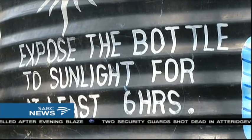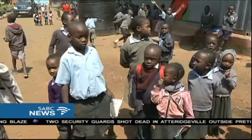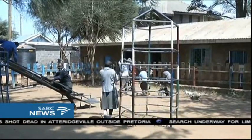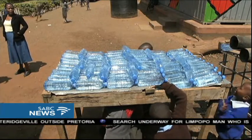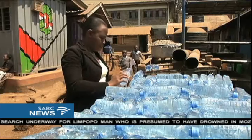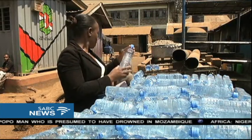It is not just households that are using SODIS. This is Church of God Primary School in Kibera. Every day the school puts out 200 bottles on a tin roof in the school compound. For them, this technology could not have come at a better time. We find that we avoid a lot of absenteeism. There are no sicknesses in the school, and by doing so, even the school performance now goes up.